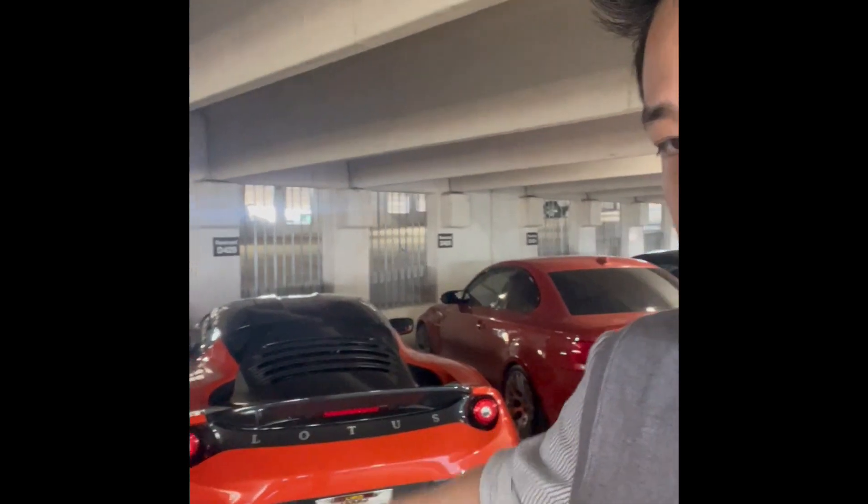Hello YouTube, this is the first inaugural video of my channel Life of Brian. I'm about to take out the 2021 Lotus to go run a quick errand. Hopefully I don't crash before I get to speak to you again.